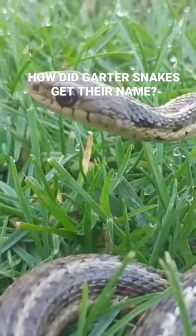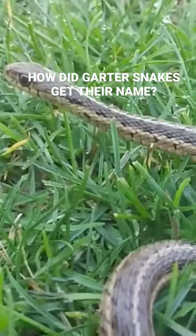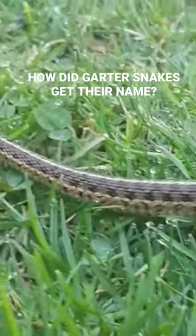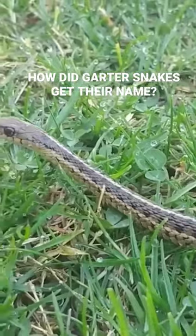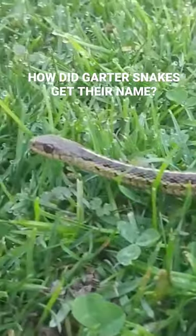The name garter kind of got corrupted into garden snake. You'll often hear this referred to as a garden snake, but a garden snake is not a separate species — it's just a permutation of this name that relates to the fact that you can find this snake...